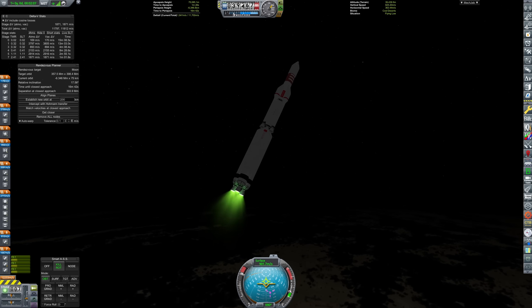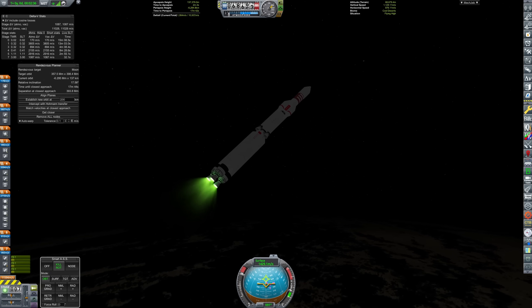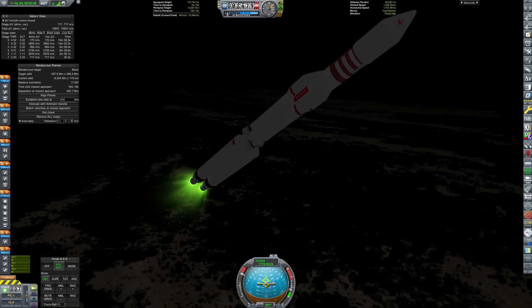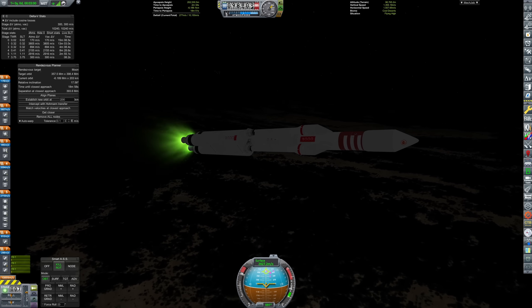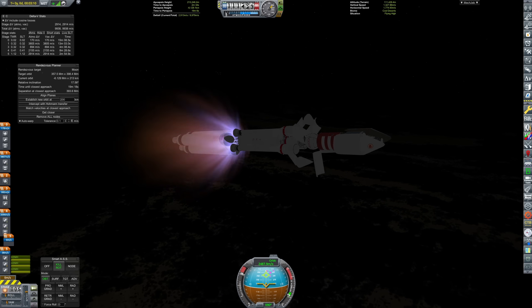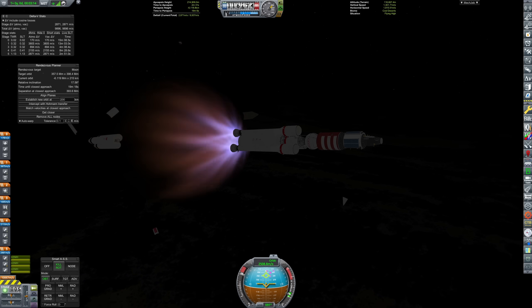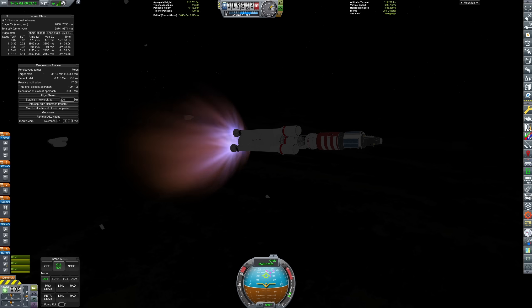So, this is launching Zatminye — that translates to Eclipse, which gives away the intention of this launch. Beautiful shot of the pretty colossal fairing deployment there. It took a long time to design that, let me tell you. This is going to head to the moon to become our very first lunar space station.